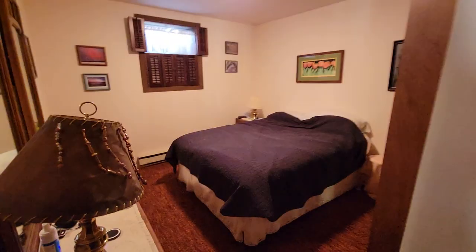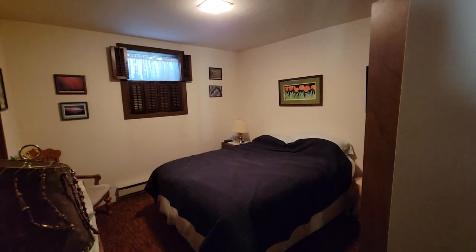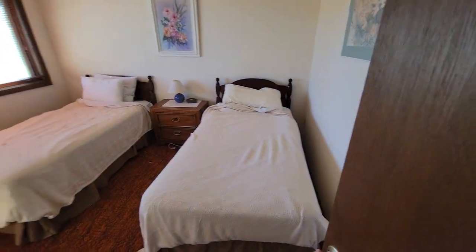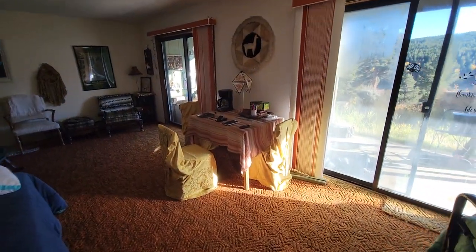This is the bedroom I'm staying in — pretty comfortable, enough space for me. Tonight will be my last night, and tomorrow they'll be taking me back to the airport for my return flight from Denver back to Clovis, New Mexico. Here's the second bedroom, a smaller one with two twin beds, and a work table where I can do my video work while I'm here.